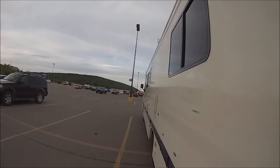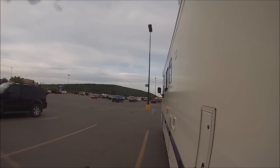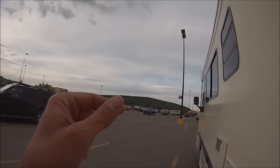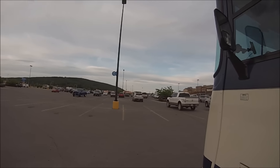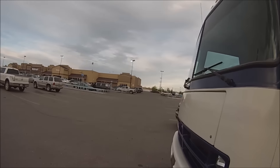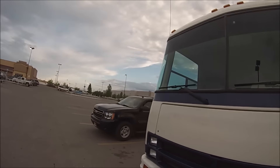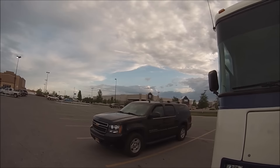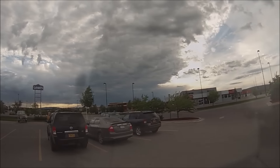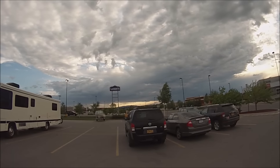We just pulled into Walmart to get some supplies. There's a whole bunch of campers over there camping out, and let me tell you, the wind is blowing hard. It's probably the lightest it's been blowing for a while, but it blew me all over the road. Look at that big storm front moving in.